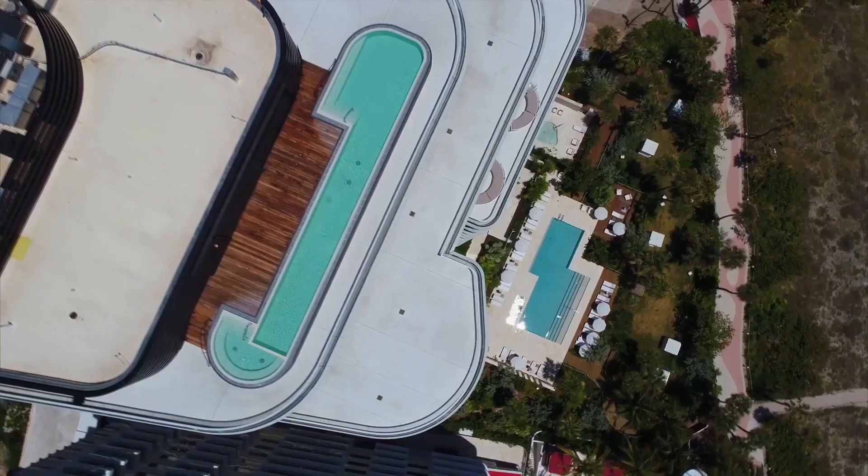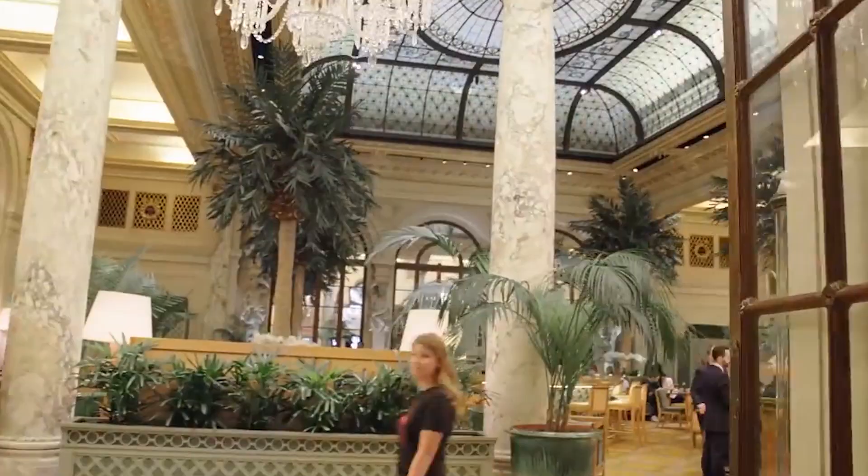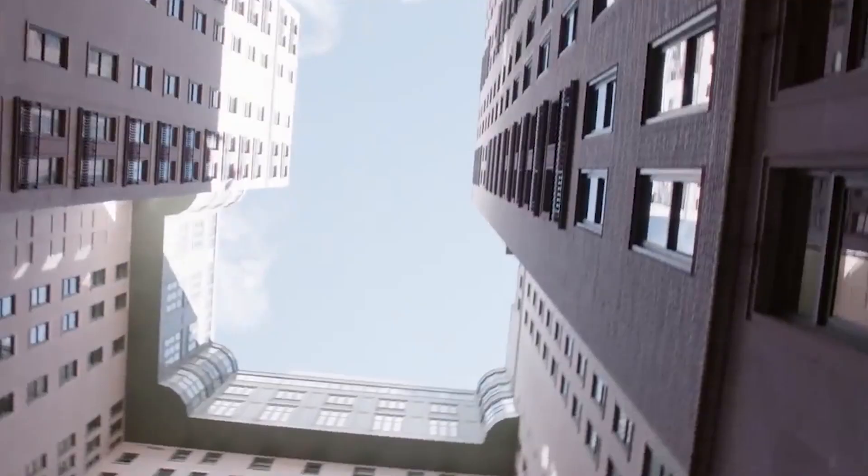Number 9: Dome Penthouse at the Plaza, New York. The fabulous Dome Penthouse at the Plaza in New York is one of the city's most iconic residences. Built in 1907, it has rarely been available for sale, which only makes the spot more desirable.